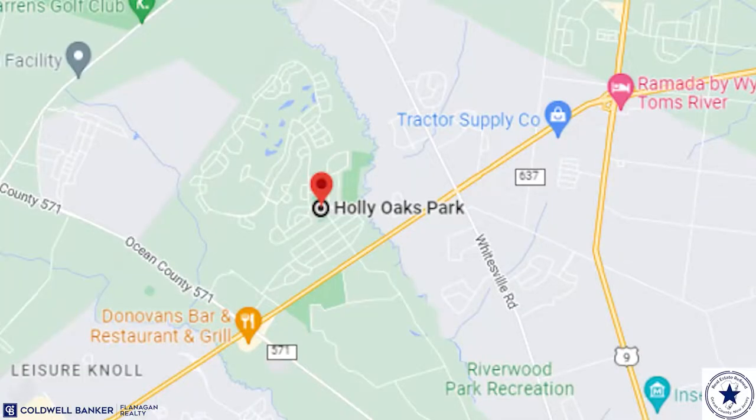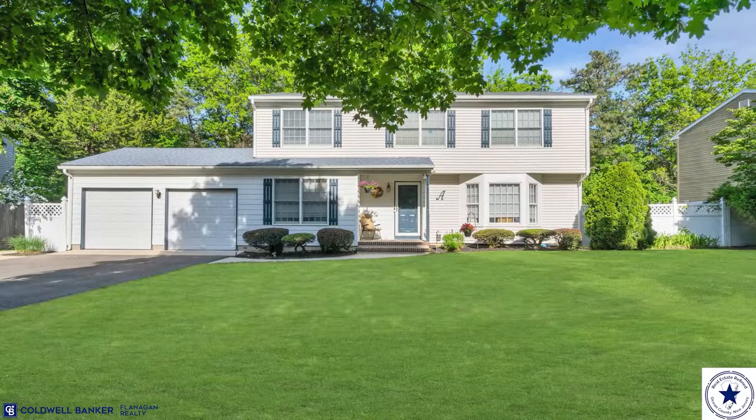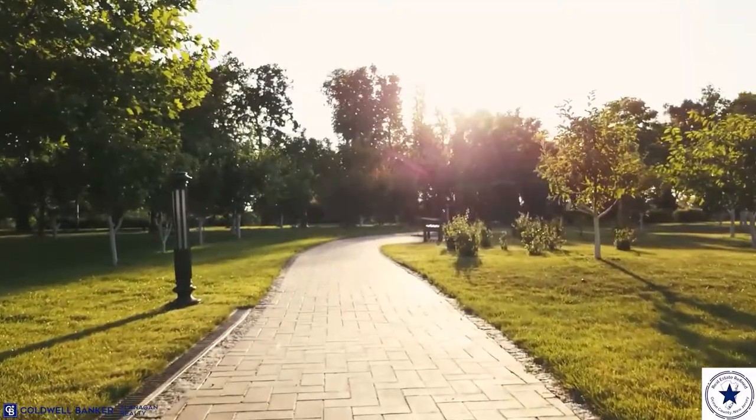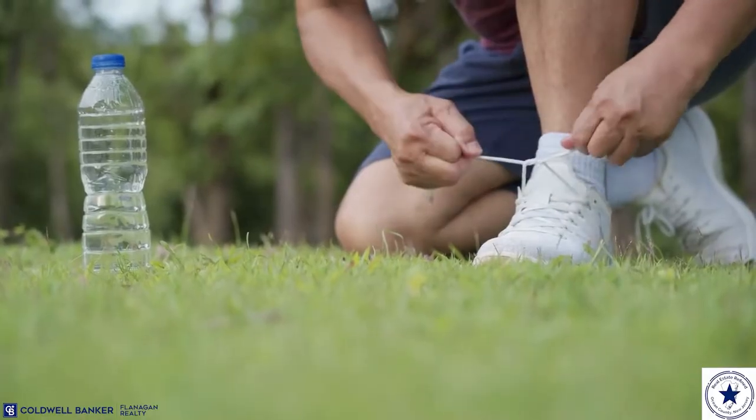The next neighborhood you may want to check out is located right behind our Manchester office in Hollyoaks. One of the reasons people love living in Hollyoaks is because the houses are a little bit bigger than Pine Lake Park, and the lots are a little bit larger than Pine Lake Park. This area, just like the preceding area, has a neighborhood park, which is great for family, kids, friends, and all sorts of recreational activities.